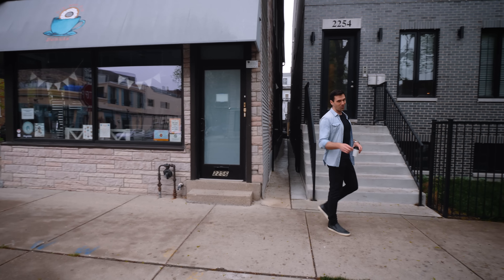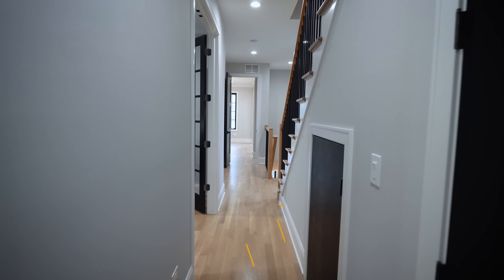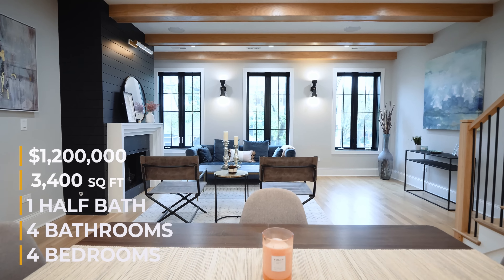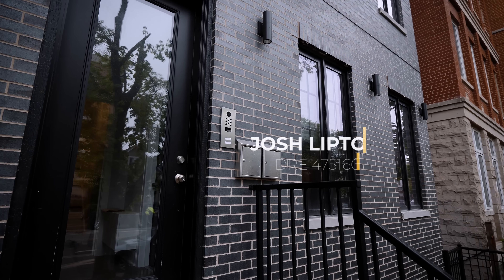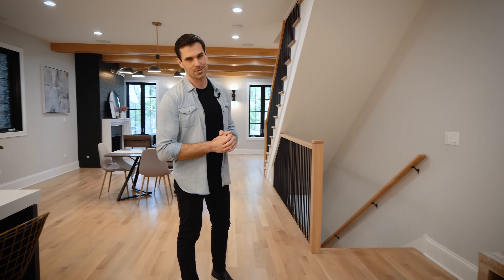The home I'm about to tour is very unique. It's an impressive sized condo that lives like a single family home. The location is pretty amazing — you are right on Roscoe Street with some of the best shopping, restaurants, and really nice coffee shops. Welcome to 2254 West Roscoe. This home has four bedrooms, four bathrooms, one half bath, 3,400 square feet of interior living space listed for $1,250,000. A big thank you to listing agent Josh Lipton for letting me tour his beautiful listing.